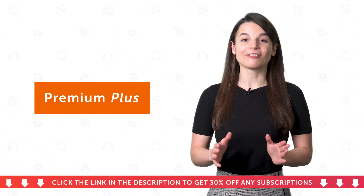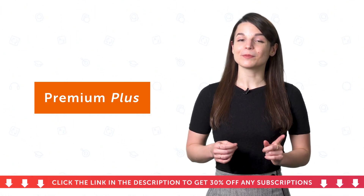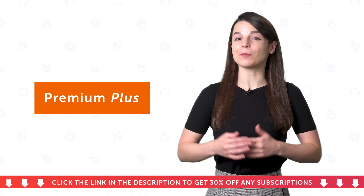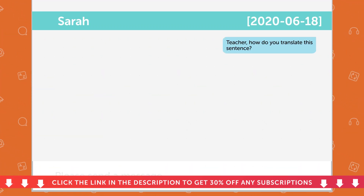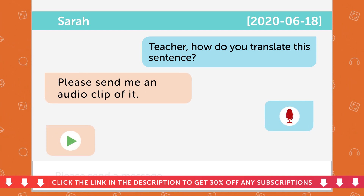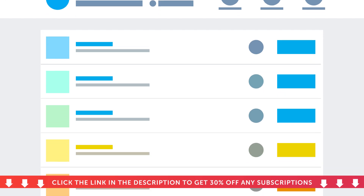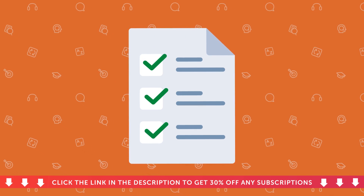But if you want to take the fast track to fluency and learn with your own teacher, then get premium plus. This plan is for learners who want guidance, ongoing feedback, and corrections. With premium plus, you'll get everything in the premium plan, plus one-on-one access to your own teacher, where you can practice with them, ask questions, get corrections, and send audio or video recordings of yourself speaking for feedback. You'll also get a customized learning program based on your needs, designed by your teacher, weekly assignments and ongoing assessments, just like in real language schools.